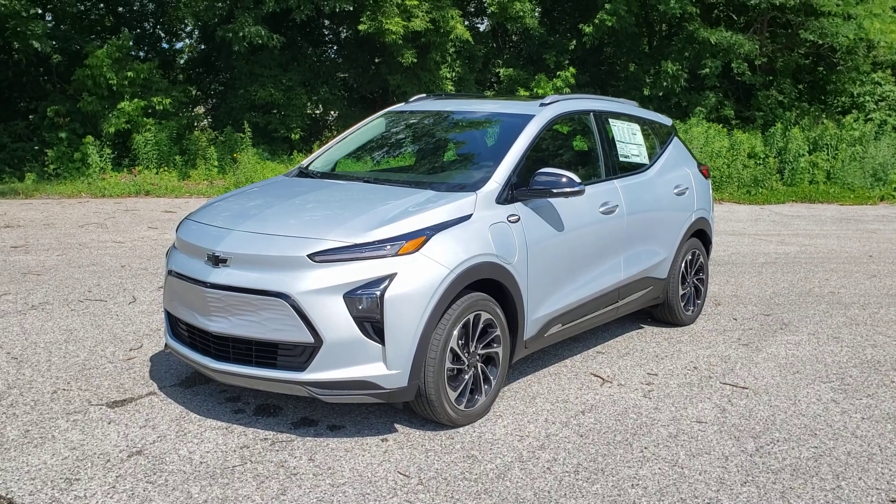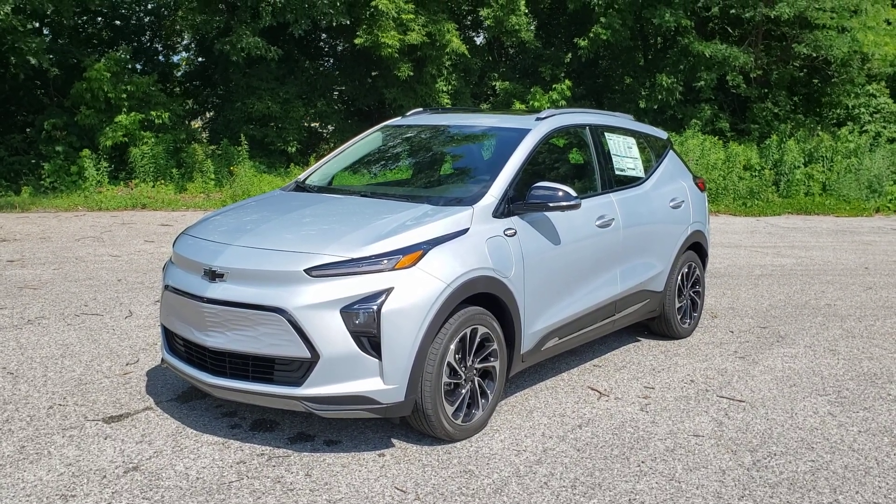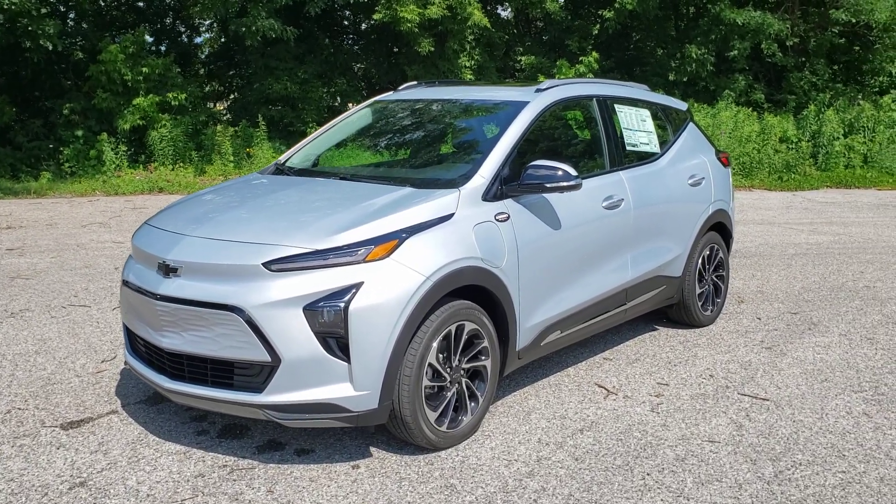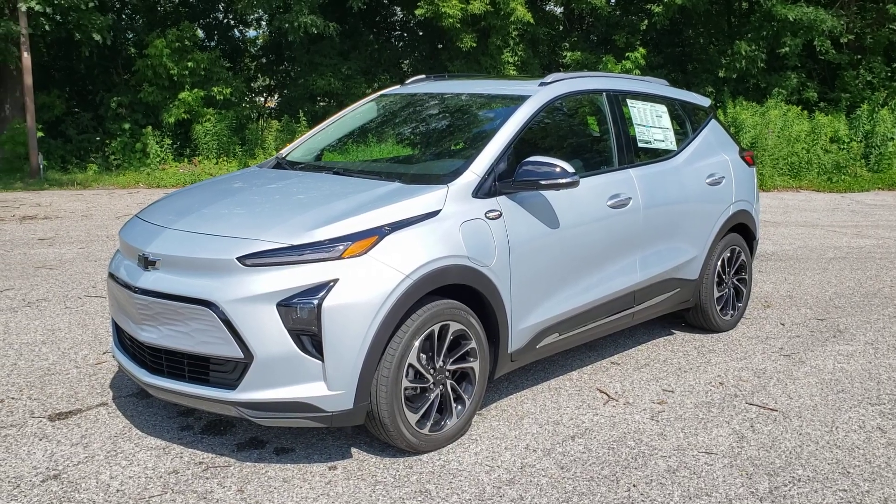Really nice, brand new design, just arrived here. I want to give you a little bit of a tour, especially as it compares to the Bolt, which has been incredibly popular, especially around here.